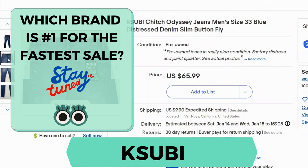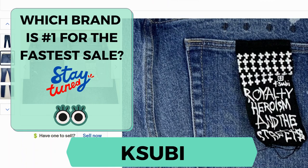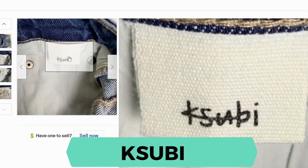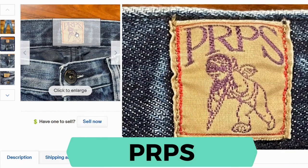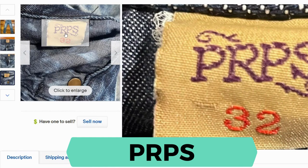Sell-through rate is 84%. This brand is known for having a tag off of the back pocket, so it's easy to spot. Here's the inside label. Sell-through rate is 54%. Next we have PRPS. Here's the tag, and here's the other one.